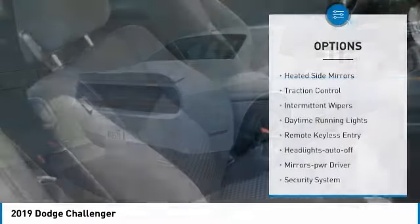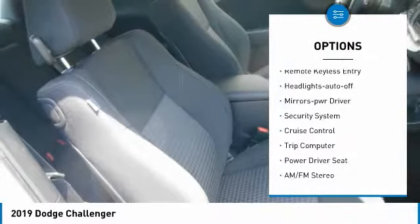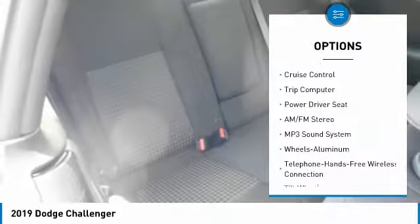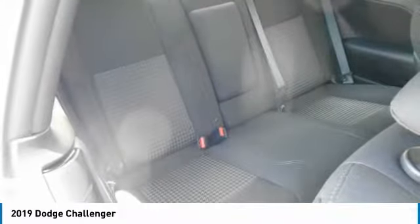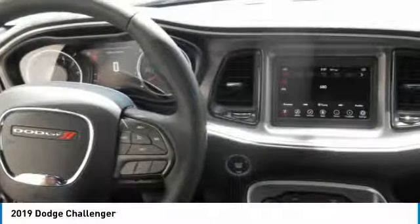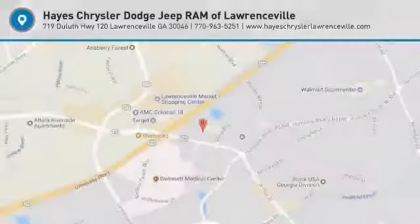Here are some of this vehicle's great options: heated side mirrors, traction control, intermittent wipers, daytime running lights, remote keyless entry, auto headlights off, mirror memory, security system, cruise control, and trip computer. If you like it online, you'll love it in your driveway — take it for a spin today.